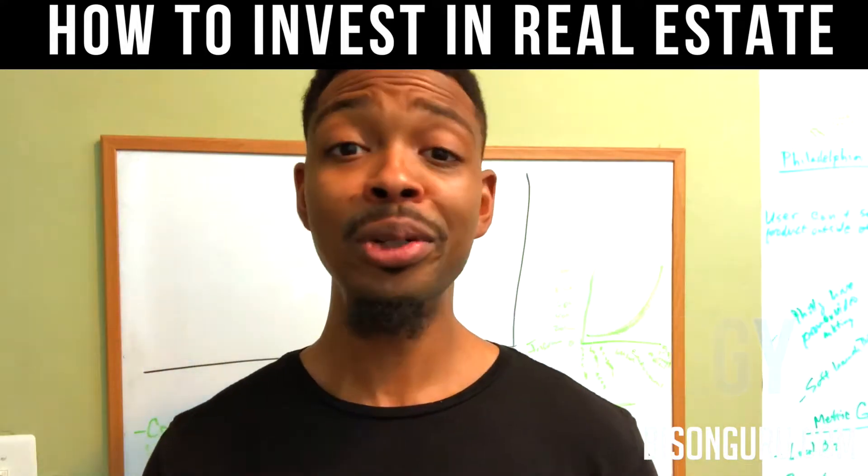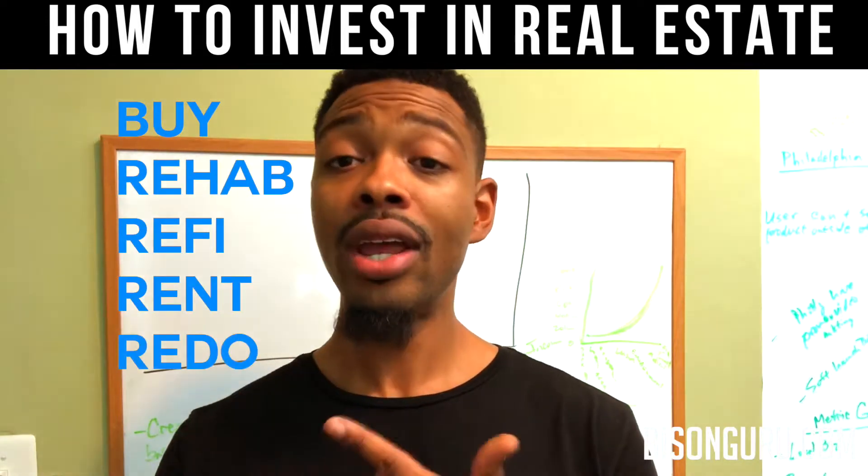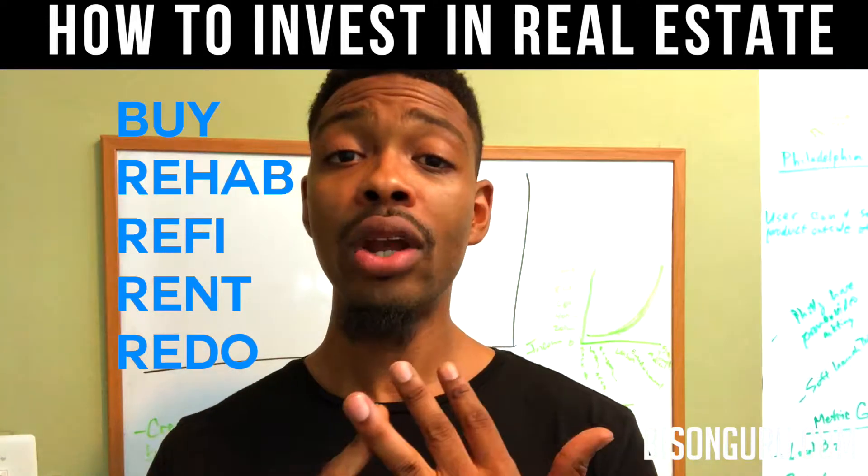So it has nothing to do with Gucci Mane. BRRRR stands for Buy, Rehab, Refi, Rent, and Redo.